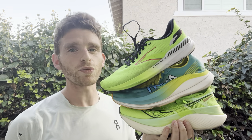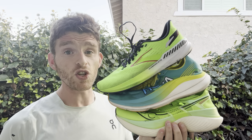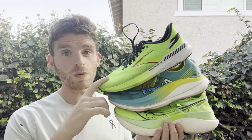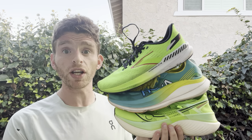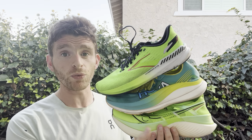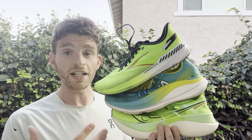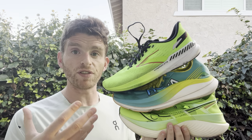Hey everyone, Matt here from Docs Running, and today we're going to talk about the best racing shoes for those with stability needs, specifically in 2023. There have been some really cool shoes that have come out this year. We finally have a stability racing flat slash lightweight trainer, and some really cool new shoes on the market — an update that finally brings it to a super shoe. One shoe we had been waiting for a long time that was a great challenge to shoes like the Alphafly, coming from Saucony.